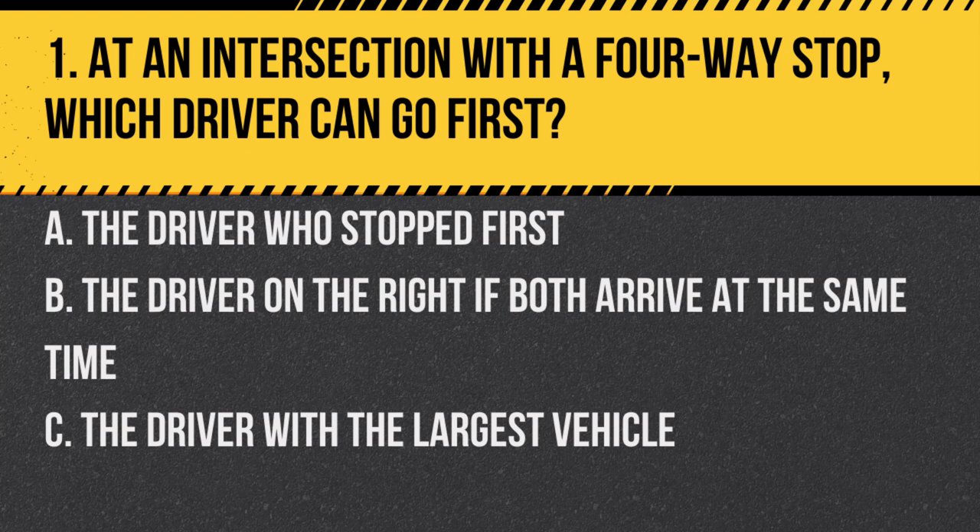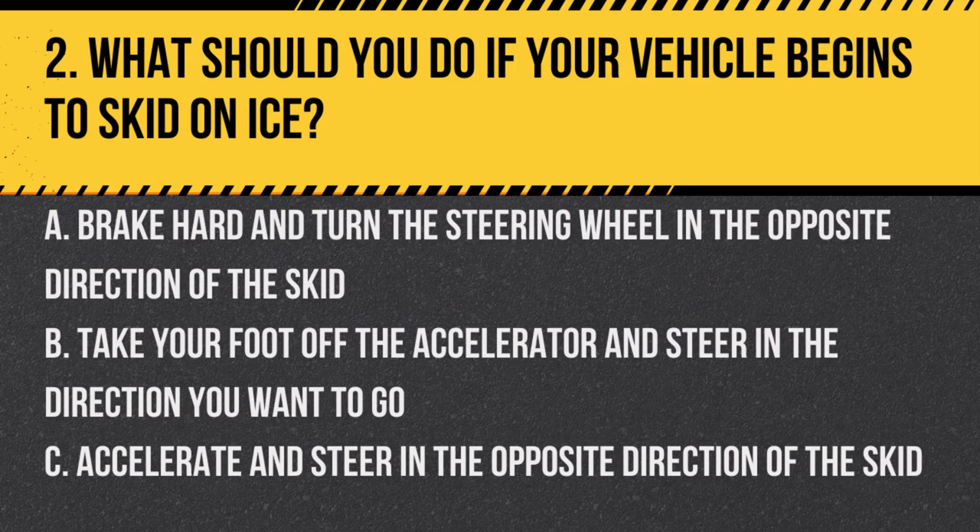Question 1. At an intersection with a four-way stop, which driver can go first? a. The driver who stopped first. b. The driver on the right if both arrive at the same time. c. The driver with the largest vehicle. Answer: a. The driver who stopped first. The first vehicle to stop at the intersection has the right of way. If two vehicles arrive at the same time, the driver on the right goes first.